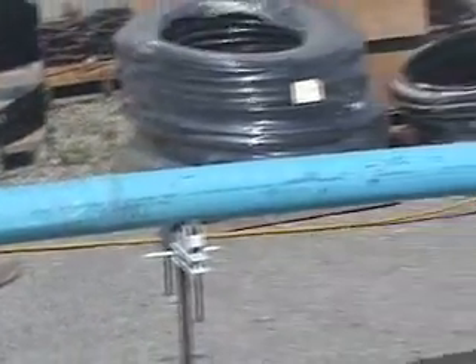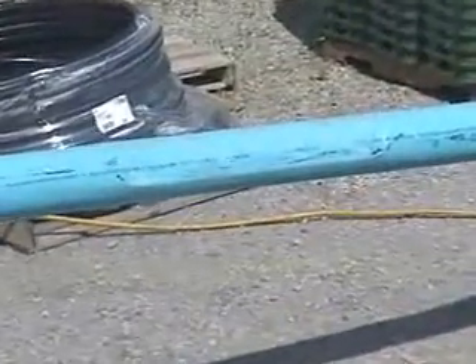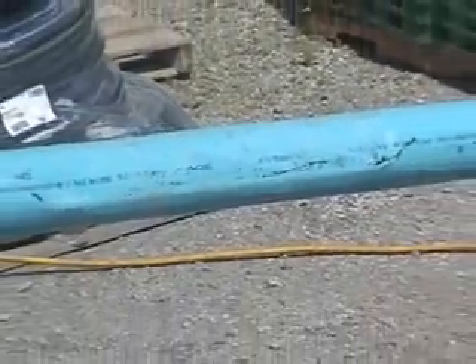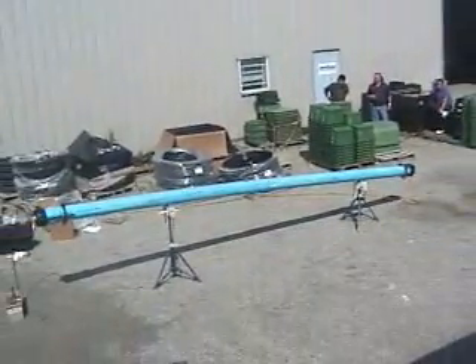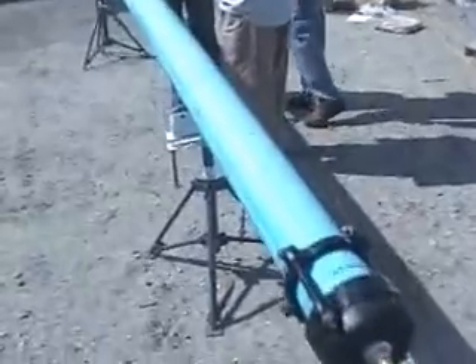We pressurized it to 260 PSI and it passed. You can also see the pipe re-rounded itself. Subsequent to this test, this piece of Bionix was pressure tested to 500 PSI at our Langley IPEX manufacturing plant.